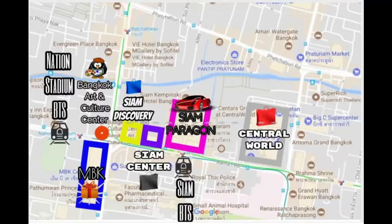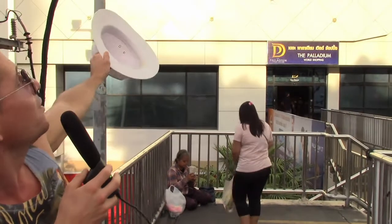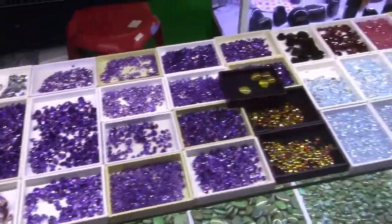Hi everybody. We are here at the corner of Petchaburi and Ratchaprarop Road. This is a shopping district in Bangkok. Right behind me is Palladium. The highlight of this is in the basement — there's a massive gemstone mall, so check that out.